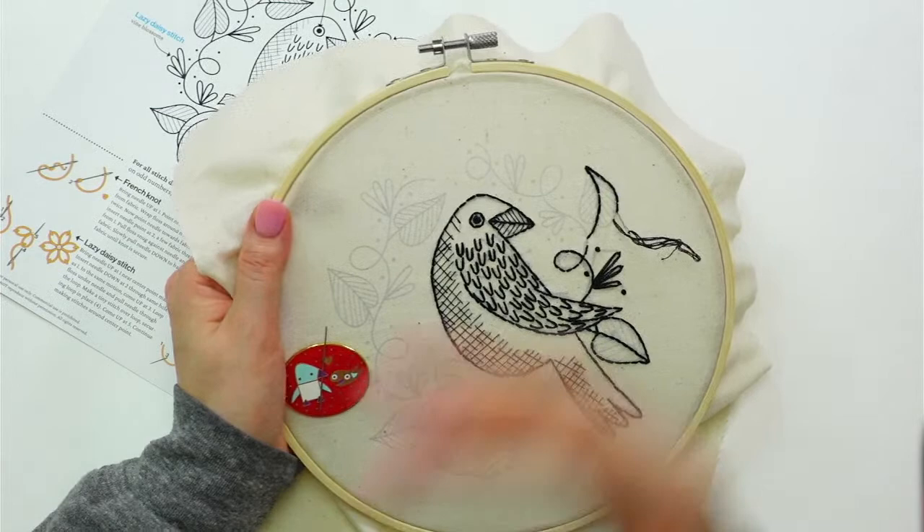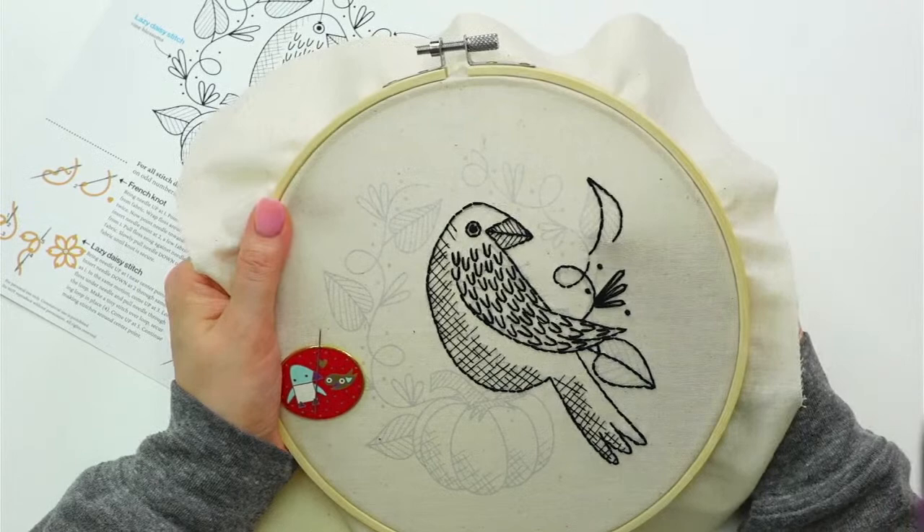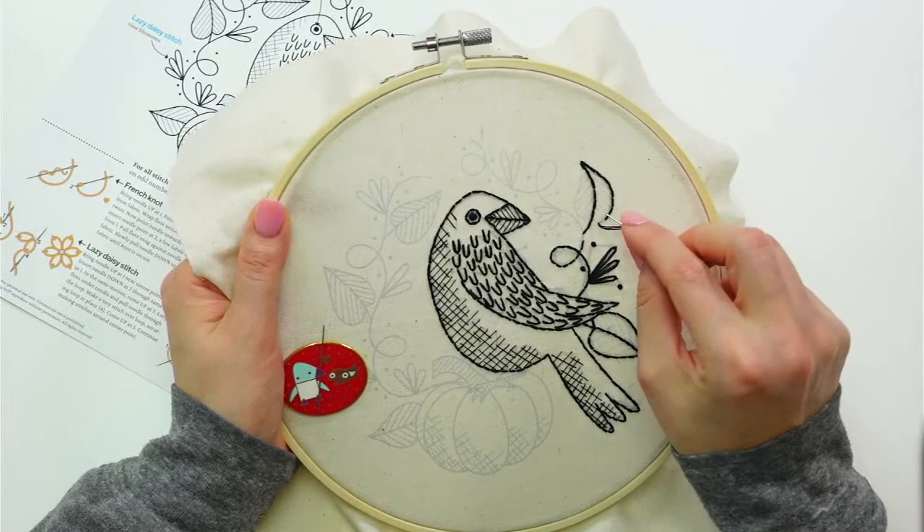Except for our clearance kits — our old packaging kits — those will stay the same. But all of our new kits in our pretty white packaging will have the new white fabric.